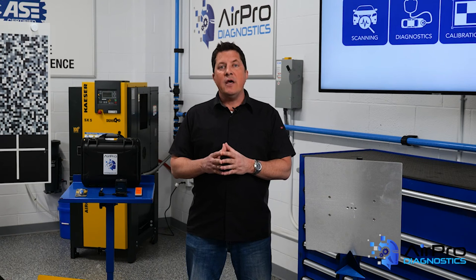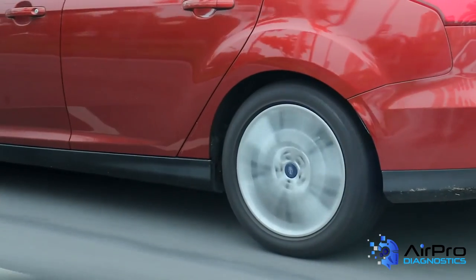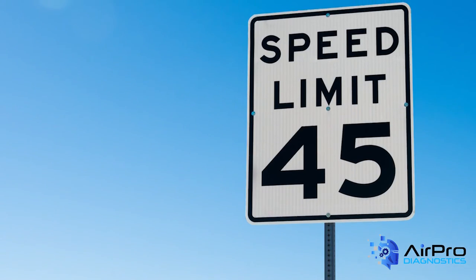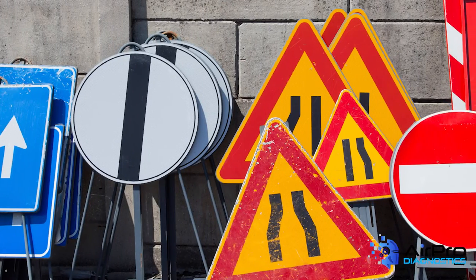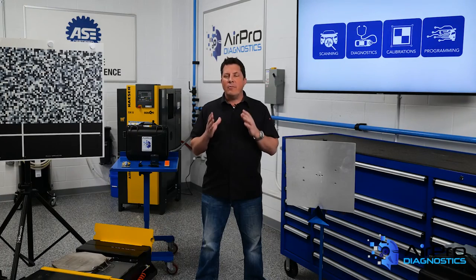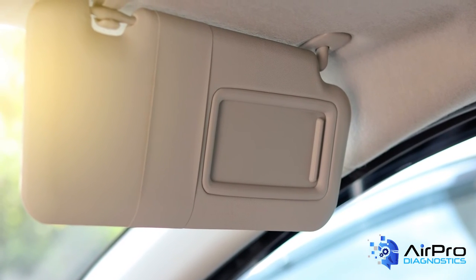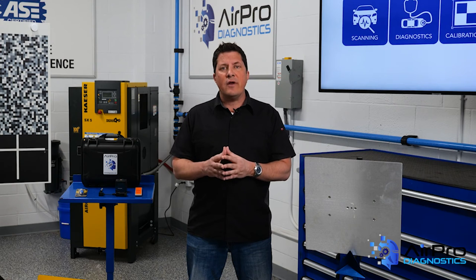When dynamic calibrations are required, it is important the technician know the OEM parameters necessary to achieve that dynamic calibration. The dynamic calibration requires the vehicle to be driven down the road, but many technicians fail to consider what speed the vehicle must achieve, the lines in the roadway, how many signs are along the roadway, and the density of the traffic around the vehicle. This is where a remote service provider can be of tremendous value. Even the location of the sun during a dynamic calibration may determine whether the calibration is successful or not.